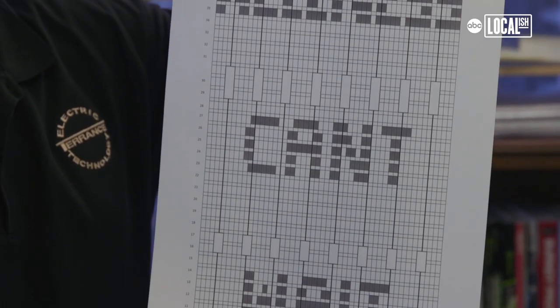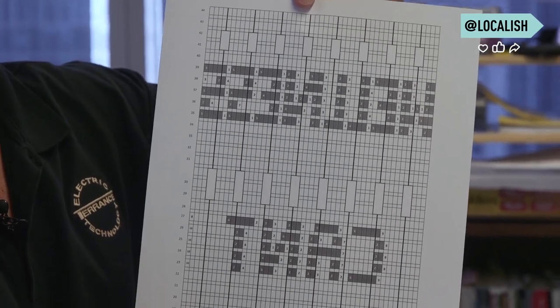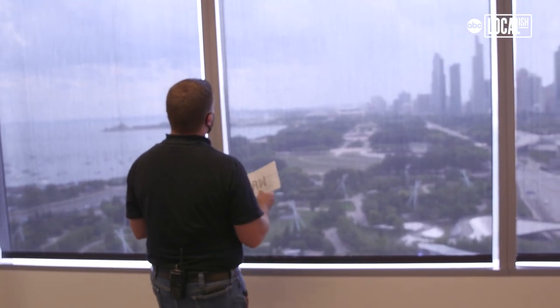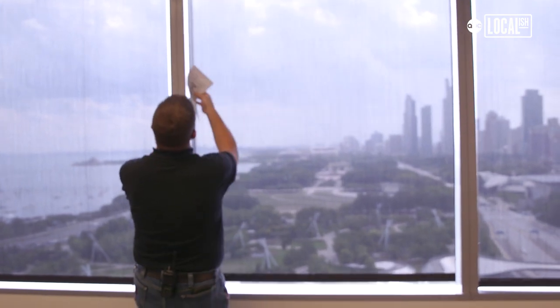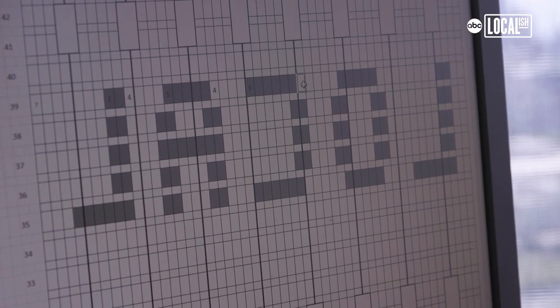Once we build it the way you're going to see it outside, we then have to build it backwards, because the guys on the inside need to see what it looks like from the inside. That is the challenging part. So I felt it was easier to teach myself how to write backwards. So I do each letter backwards now.